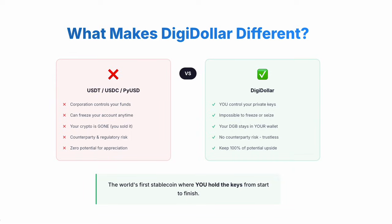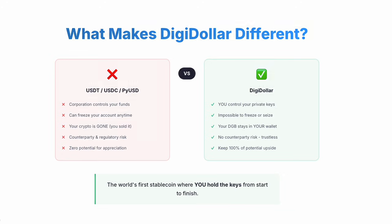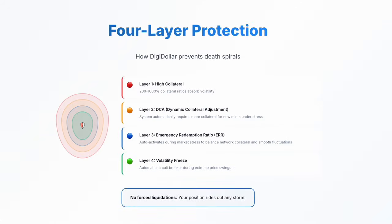It's the world's first stablecoin where you hold the keys from start to finish. You might wonder: what if prices drop while my collateral is locked? Digidollar has four layers of protection from market volatility. Layer 1: high collateral ratios — 200 to 1,000% — absorbing volatility from the start. Layer 2: dynamic collateral adjustment — the system automatically requires more collateral for new mints when the network is under stress. Layer 3: emergency redemption ratio — activates automatically during market stress to balance network collateral and smooth out fluctuations. Layer 4: volatility freeze — an automatic circuit breaker that pauses operations during extreme price swings.